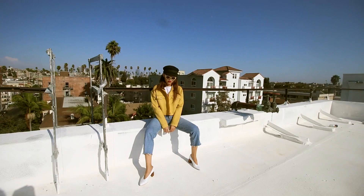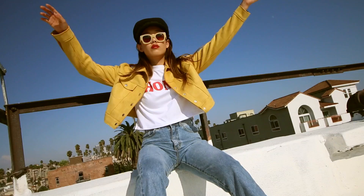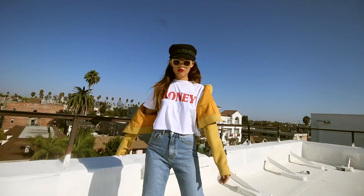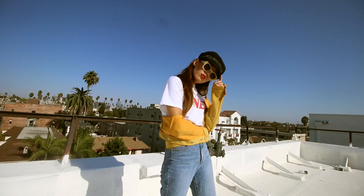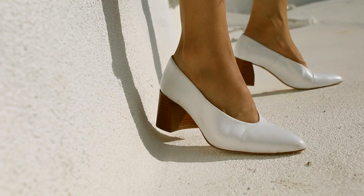This next outfit pays homage to one of my favorite songs by one of my favorite bands — 'Honey and I' by Haim. If you haven't listened to that song, you're welcome. I really like the loud red print of the font paired with this mustard yellow jacket, and the boxiness of the jacket also matches with the cropped bootleg fit of the jeans I'm wearing. And I love white with denim, so I added my white leather heels for my shoes.